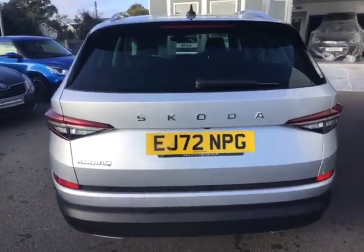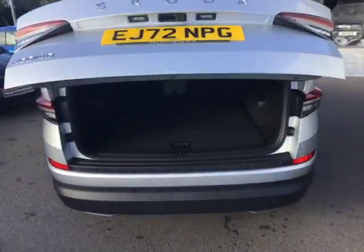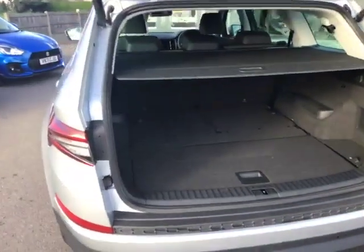You've got your prominent Skoda badge there in the center. You've also got your rear reversing camera on here, rear parking sensors, and then your front parking sensors on the front as well.